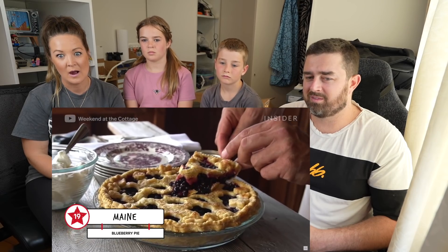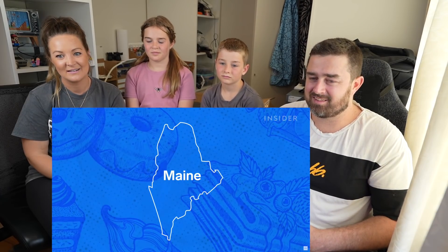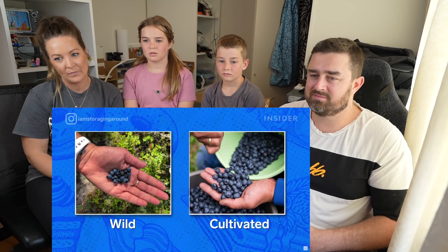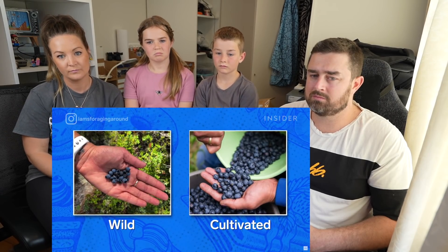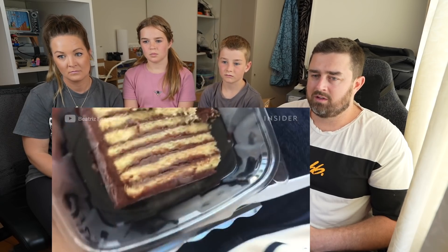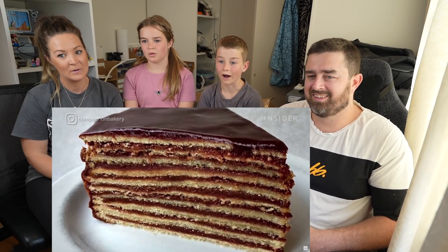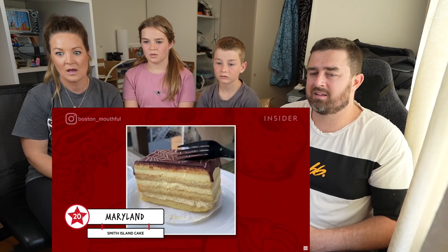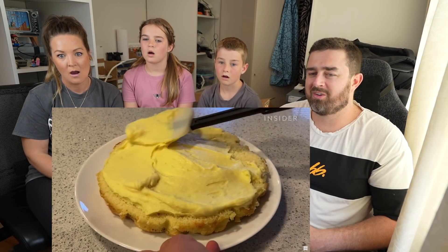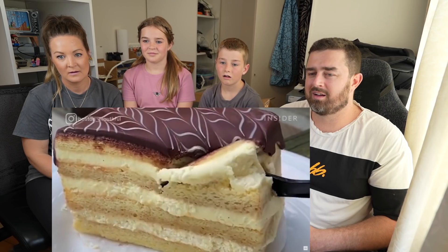The blueberry pie, made with wild blueberries, became Maine's state dessert in 2011. Maine is one of the world's top suppliers of wild blueberries — not to be confused with cultivated blueberries, wild blueberries are smaller and have a sweeter and tangier taste. The Smith Island cake is a layered cake named after Smith Island in Chesapeake Bay. That's a lot of layers! It traditionally consists of 8 to 10 layers of cake with frosting between each layer. The Boston cream pie is a decadent cake filled with custard or cream, and the chocolate glaze is a must. It's also the Massachusetts State Dessert. Wow.